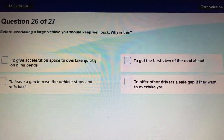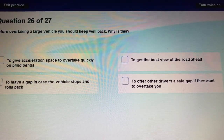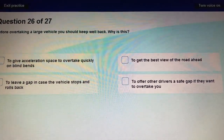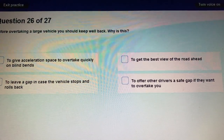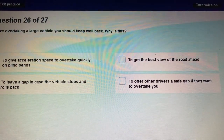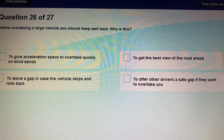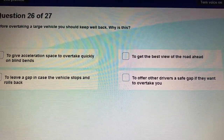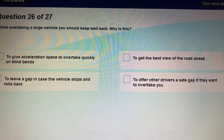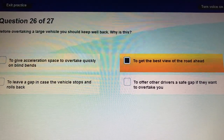Question 26: Before overtaking a large vehicle, you should keep well back. Why? First, so you can have a better view of the road ahead. Second, so the driver of the large vehicle can see you in their mirror. And also for your own safety — to get the best view of the road ahead.